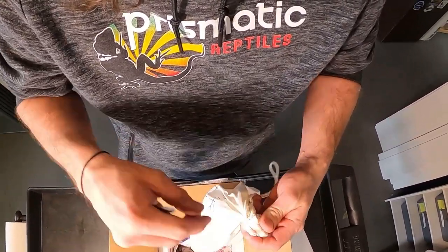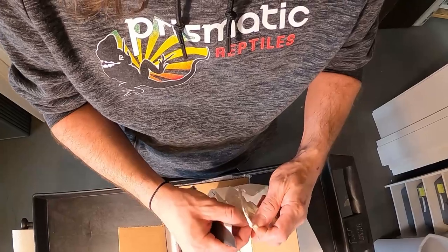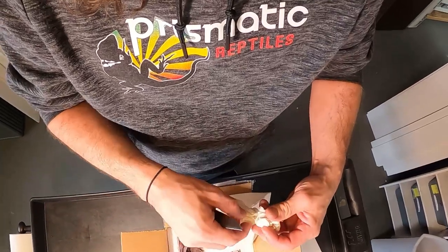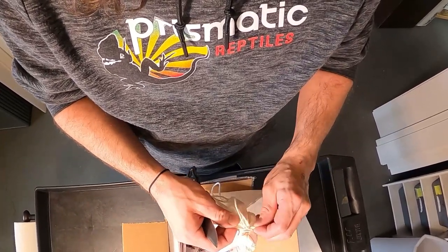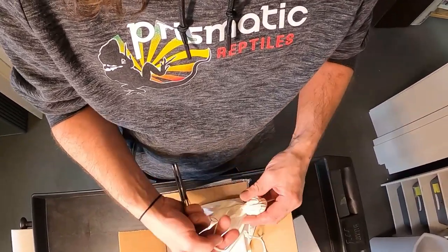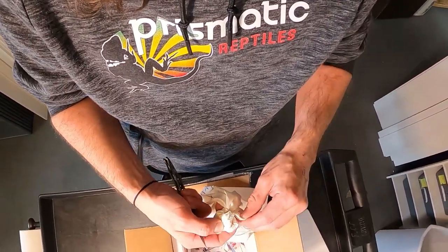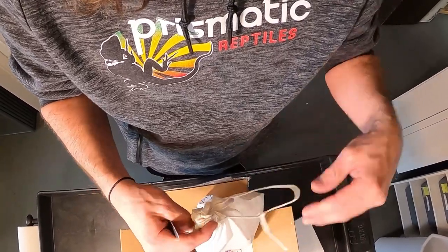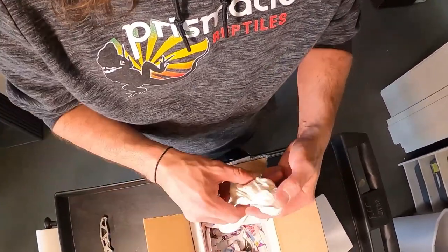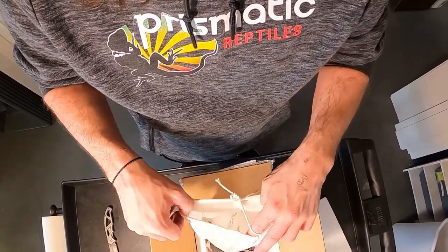I have my aberrant line — the striped line from Croatia — and I'm going to cross the two by using a het male that's a clutchmate to the female visual striped. A number were produced, and the guy who produced them says that he proved it out recessive. So if that's true, it might take a couple generations to see either of these come out in the babies. Or these two lines could be compatible and we could get them right off the bat.